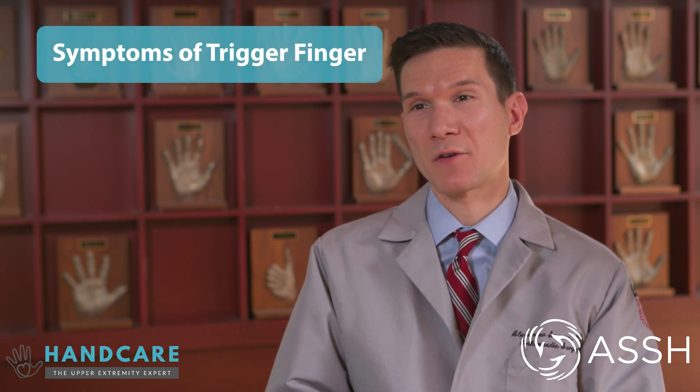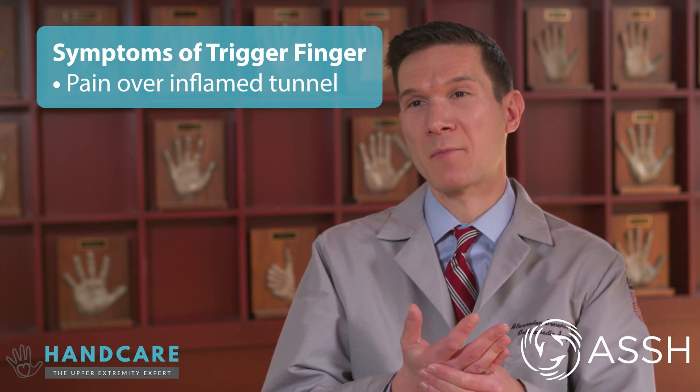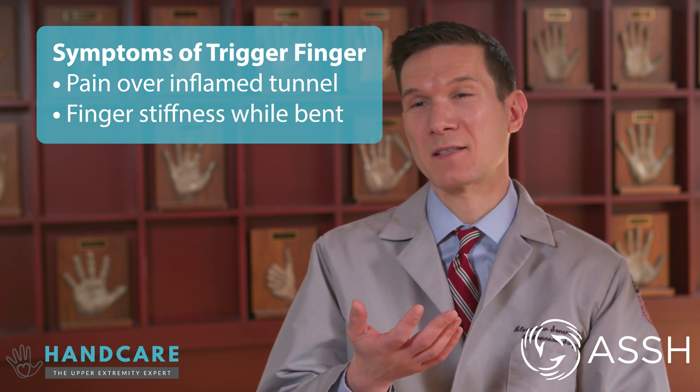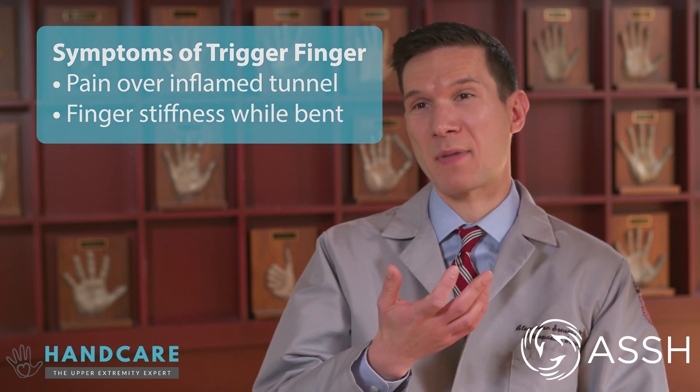The most common symptoms for trigger finger are pain over the tunnel that has become inflamed. In addition, the tendon is not passing through there as smoothly, so there can be stiffness or triggering or catching of the digit while it's bent down.